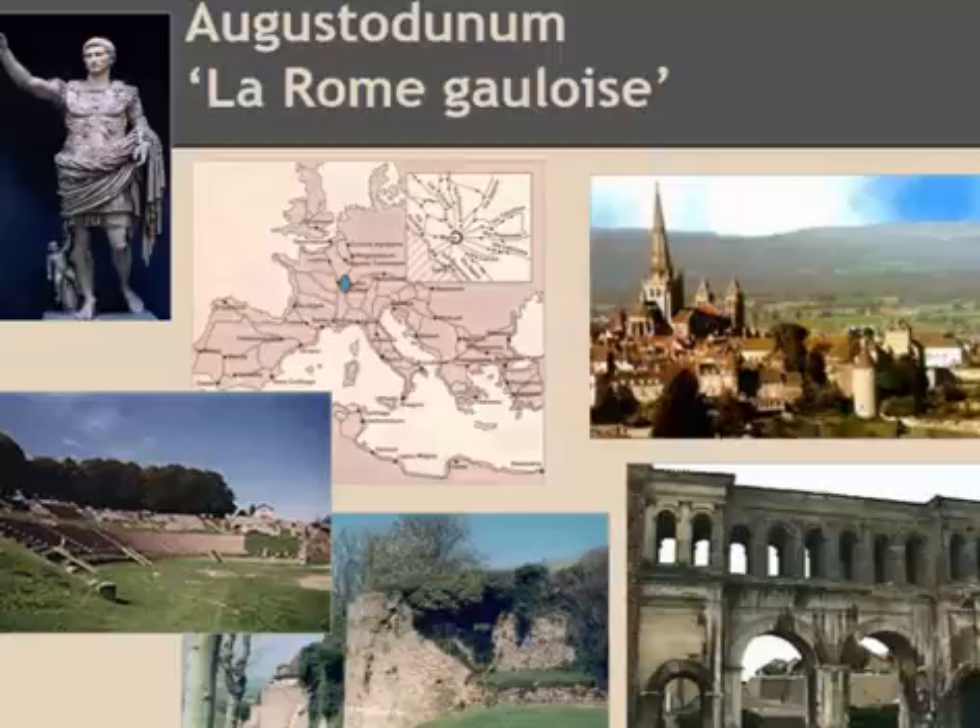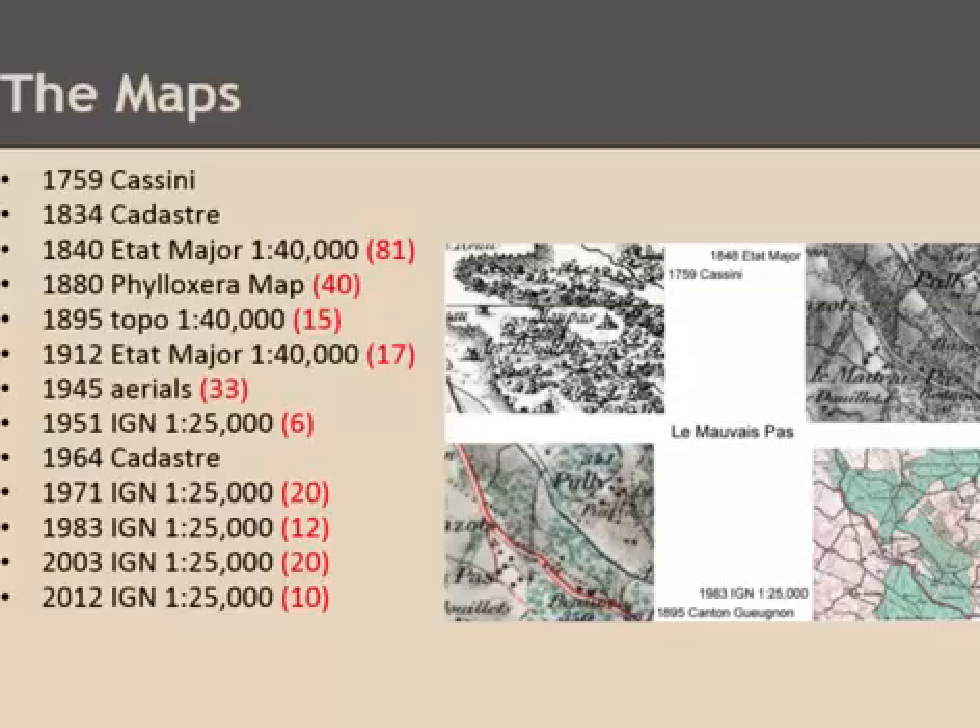The area has a very long history of human occupation going all the way back to the Neolithic. We're most interested in the Iron Age, the transition of the Iron Age into the Gallo-Roman, into the medieval period, and into the modern era. Our current research started with Iron Age and Gallo-Roman archaeology, and now we're turning our attention to the modern historical period. The focus of this talk is our work with historical maps.